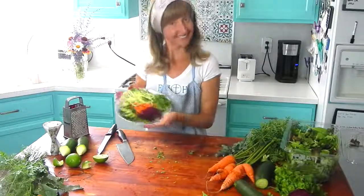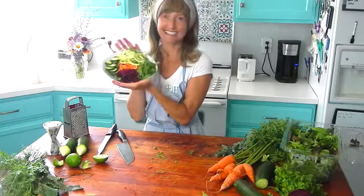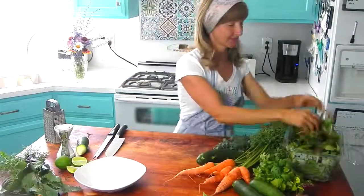Hi there. Today I'm going to show you how to make a detox veggie salad. It's perfect for daily eating or while you're on a pre- or post-cleanse phase to a fast.